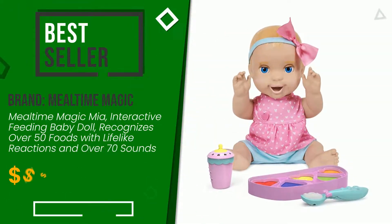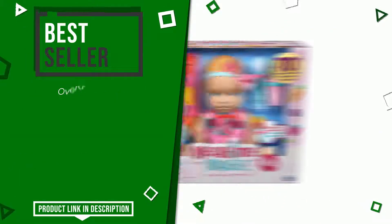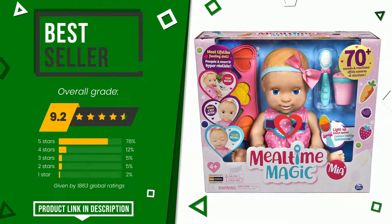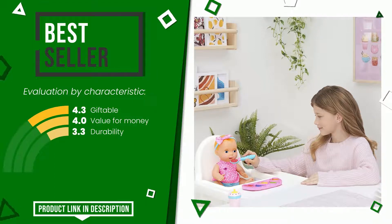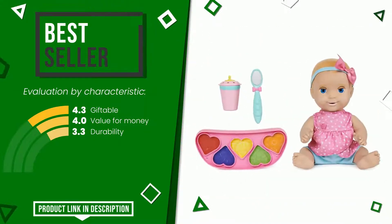This article by Mealtime Magic found a rating of 9.2 out of 10 total. It turns out to be the best seller. It is highly valued for these characteristics: giftable, value for money, and durability. Find the link to this product with all the information and the updated price at the bottom of the video description.